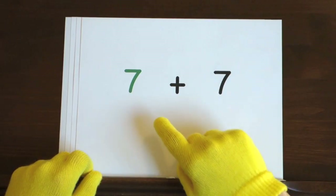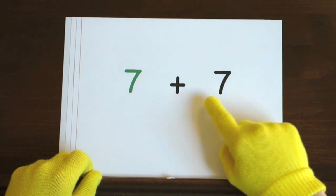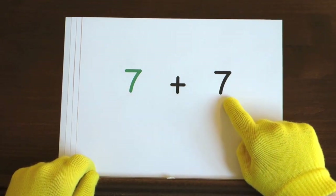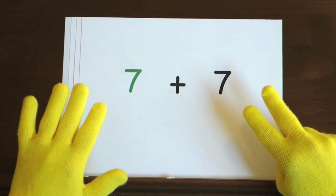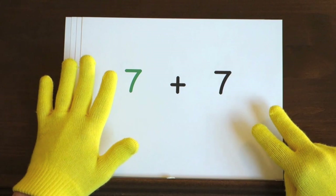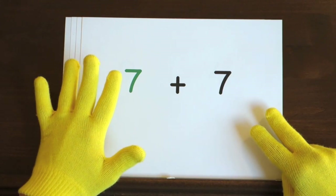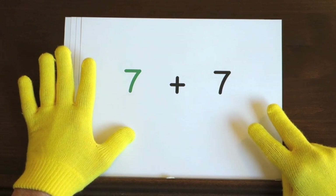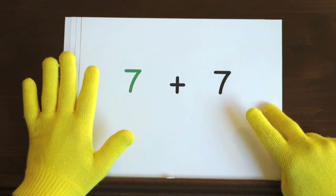First up, seven plus seven. We'll start at this seven and count up seven more, so hold up seven. Ready, and seven, eight, nine, ten, eleven, twelve, thirteen, fourteen.